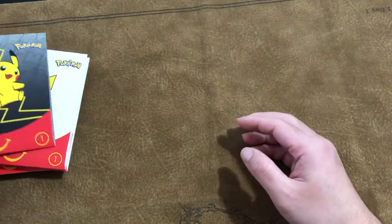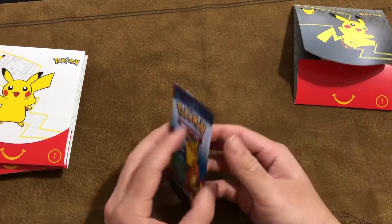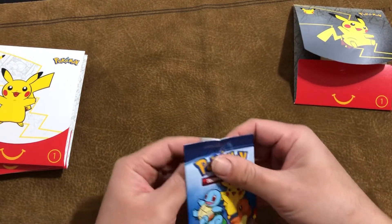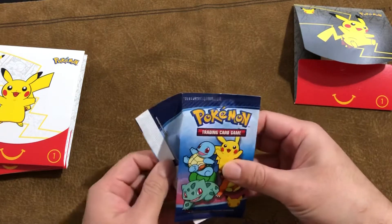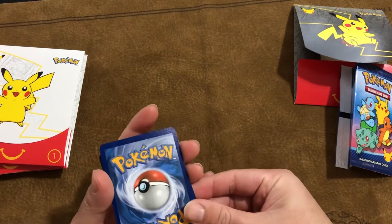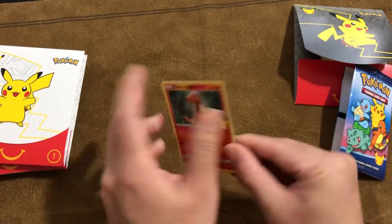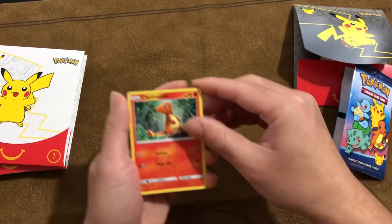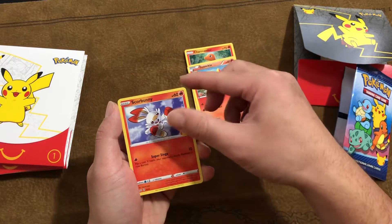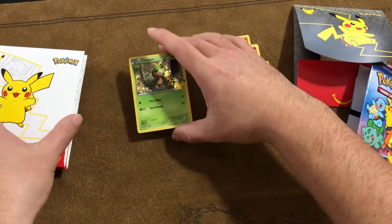Alright, we'll be opening them up for you. Everybody wants Pikachu, but I am okay with any of them. Sad Charmander. Ooh, Chespin Shiny!